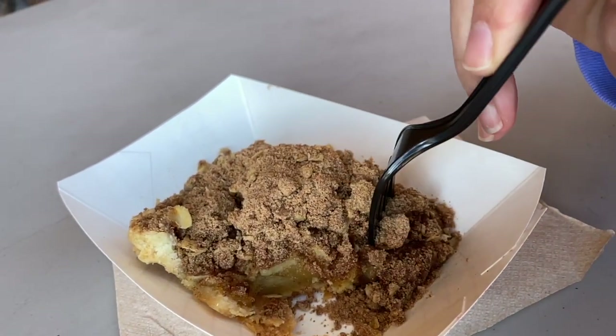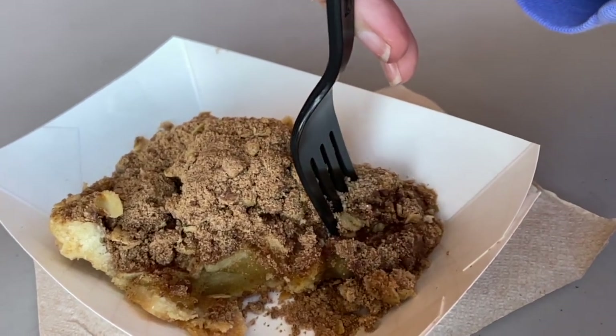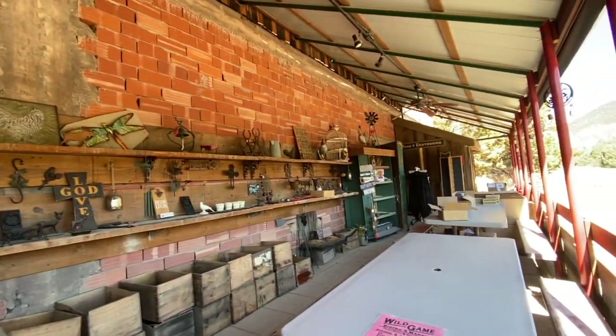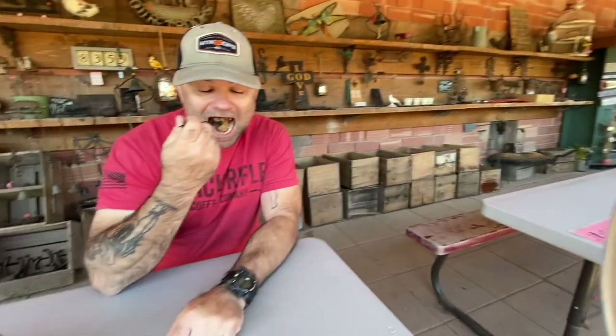So this was truly an old apple barn in the 1940s that the local farmers would bring their produce to, and they processed it and stuff here. It's a pretty cool little place. He's stealing a piece of my pie and I haven't even got a bite yet.